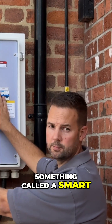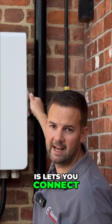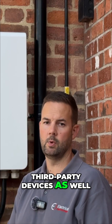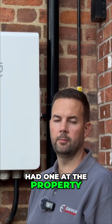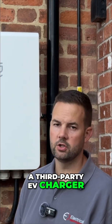Then you've got something called a Smart Port. What the Smart Port does is let you connect other devices — that can be a SIG Energy device, but it can be third-party devices as well. So you can connect third-party solar into this, such as an existing solar system if you had one at the property, or in this case a third-party EV charger.